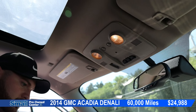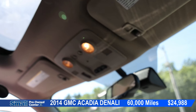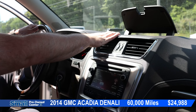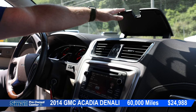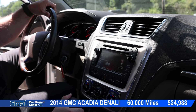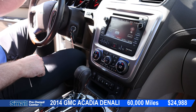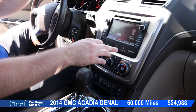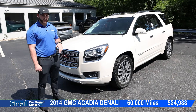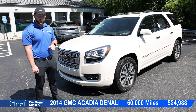We have navigation and a power sunroof right up above. Looks like we have satellite radio, and a little bit of storage space up here with a USB-A charger. We have our trailering and tow mode down here. We have our collision avoidance buttons and lane assist right here. This 2014 GMC Acadia Denali is priced at $24,988 and has 60,000 miles on it.